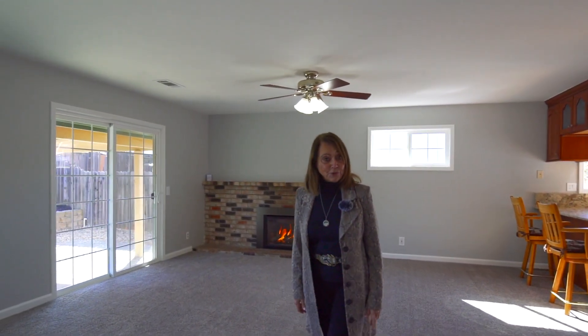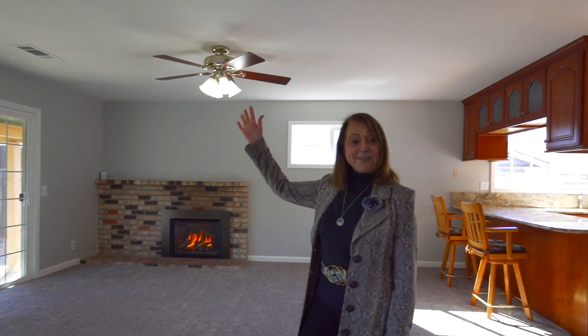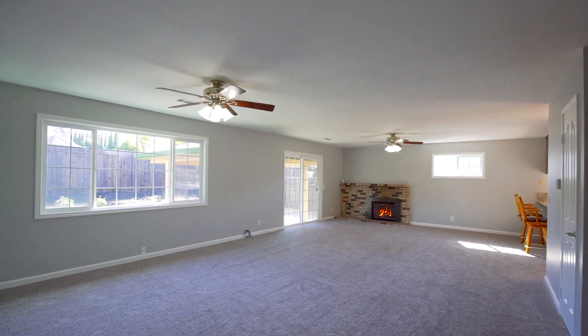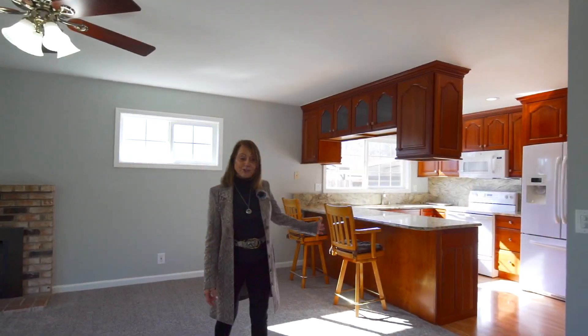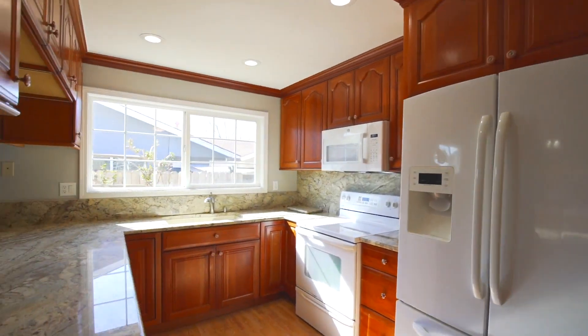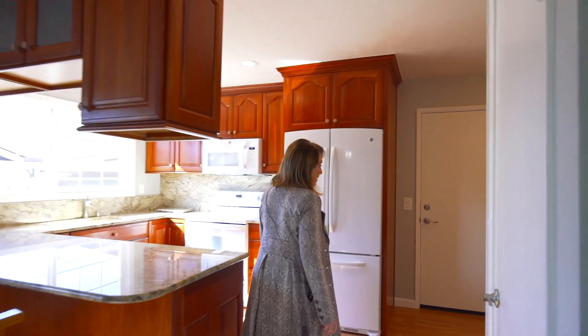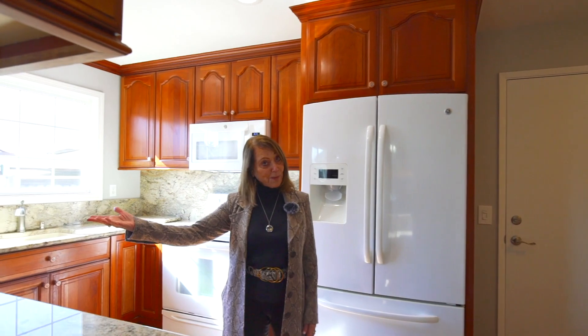One of the first things you'll notice is the cozy fireplace in the corner here. Ceiling fans in every room. You only need come with your furnishings because everything has been freshly painted and newly carpeted. The kitchen has been remodeled — and by the way, there is plenty of space in this kitchen, or have breakfast at the bar.